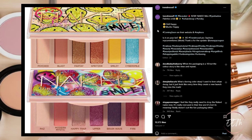Looking at trendmood1's Instagram page we see that there are new collabs with Urban Decay collaborating with Smiley with two six-pan eyeshadow palettes.